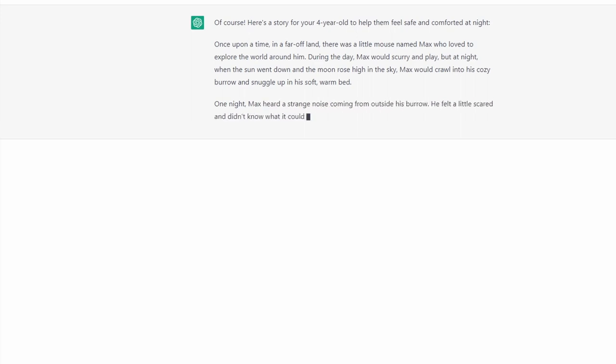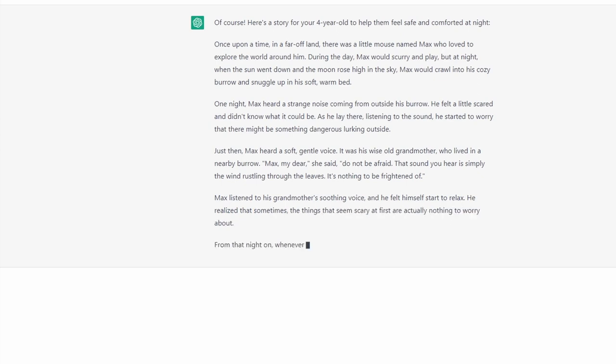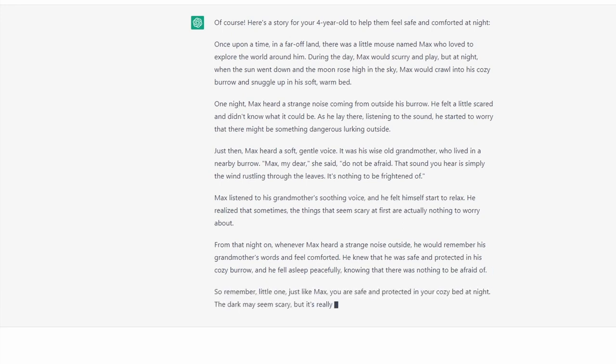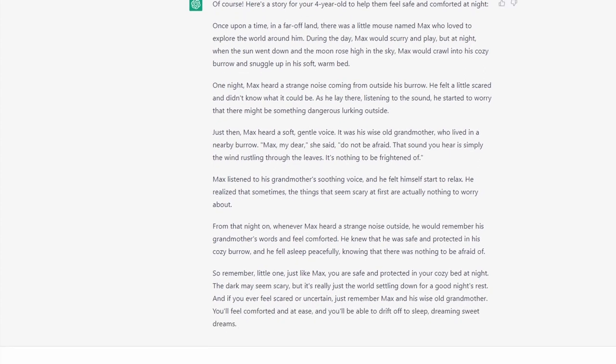Once upon a time in a far-off land, there was a mouse named Max who loved to explore the world around him. During the day, Max would scurry and play, but at night when the sun went down and the moon rose high in the sky, Max would crawl into his cozy burrow and snuggle up in his soft warm bed — and so on. The story continues, and you can create a longer story if you'd like.